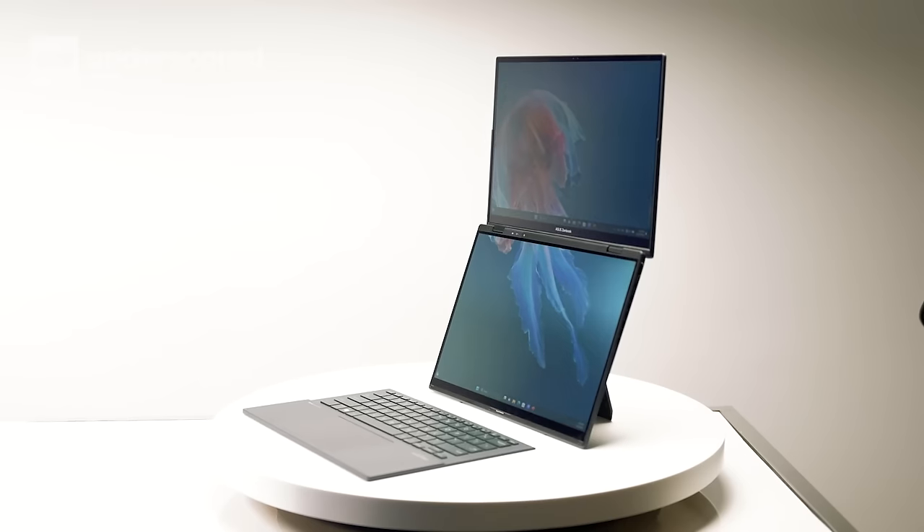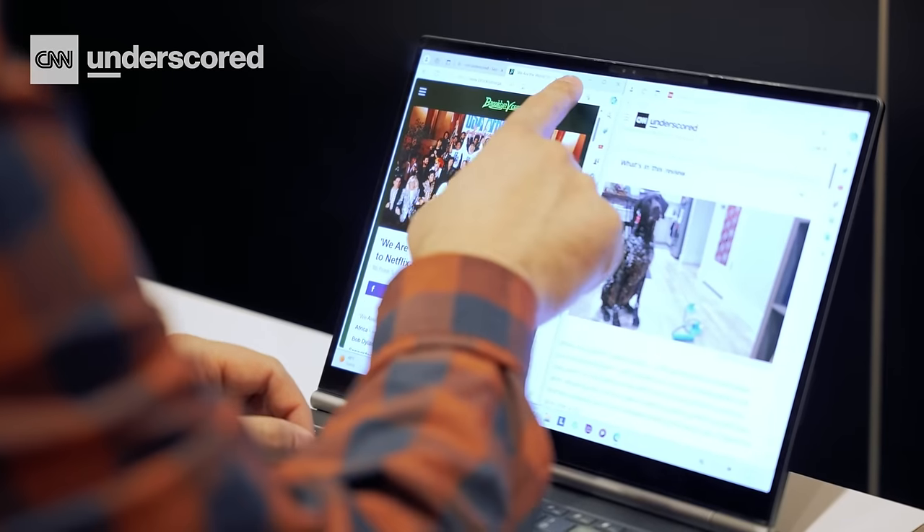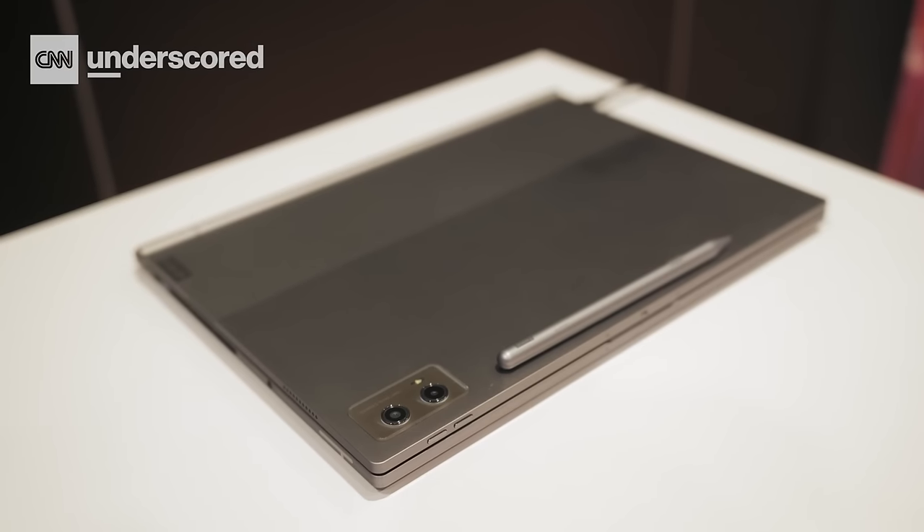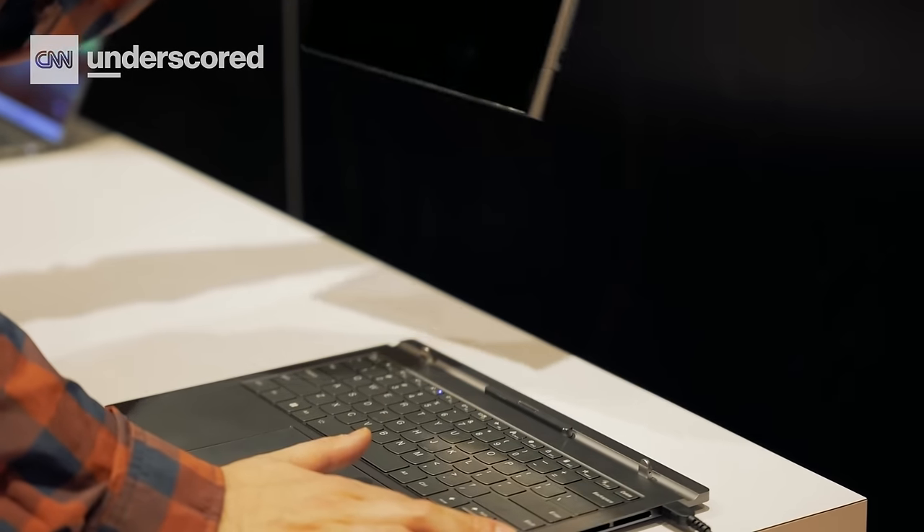That was us seeing the laptops for the first time at CES 2024. Now the hard work goes into battery testing, benchmarking, and actually living with these things so you know if it's right for your money. That's why we take our jobs very seriously at CNN Underscored, where we're testing everything that matters — everything you're thinking about buying.